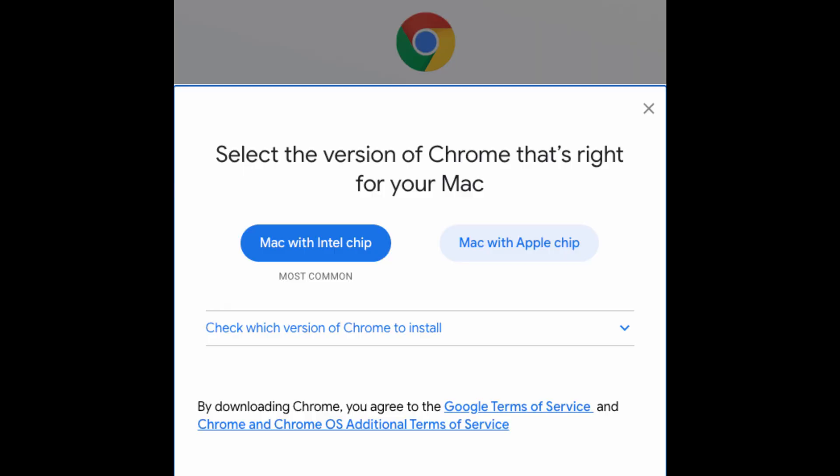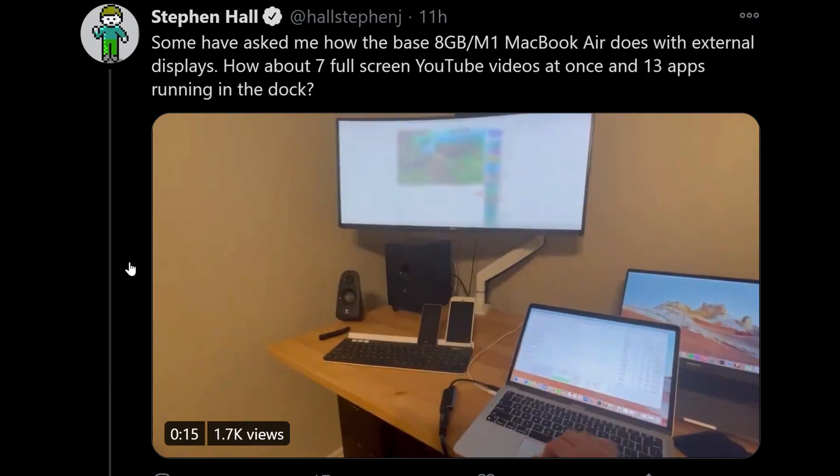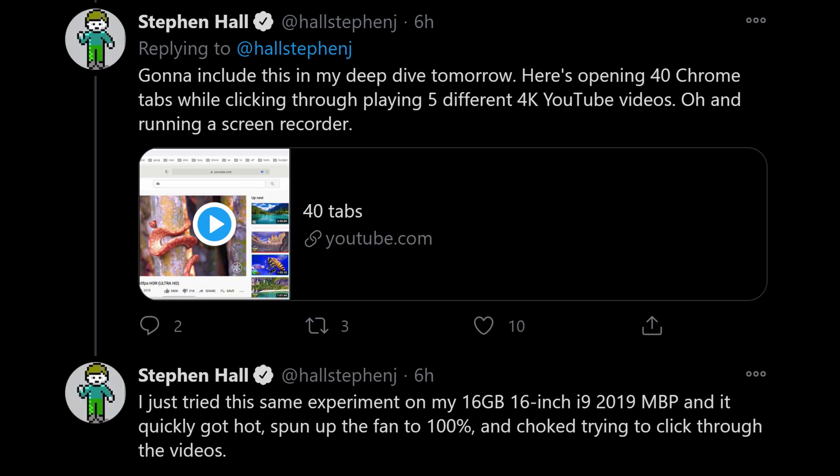I traditionally use Google Chrome, and they just put out a new update optimized for the M1 processor, making browsing and loading tabs even faster — running as many tabs as you want without slowing down. A fellow tech guy, Stephen Hall, demonstrated 40 tabs open with four 4K videos playing simultaneously on the 8GB version, and the machine didn't slow down. I have the 16GB version. It's truly amazing.